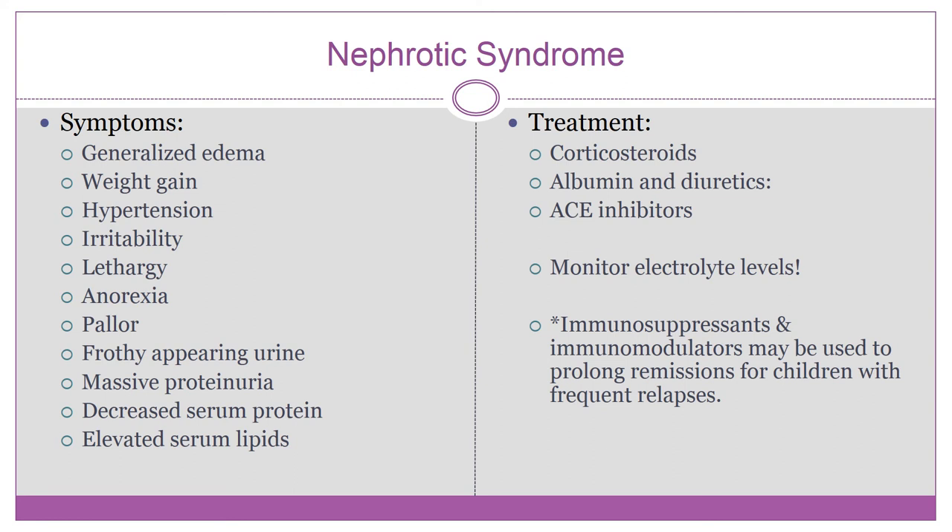Diagnosis is based on history, symptoms, and lab work including a urinalysis, serum albumin, serum sodium, BUN, cholesterol, and electrolytes. A renal ultrasound may also be done to rule out any structural problems.